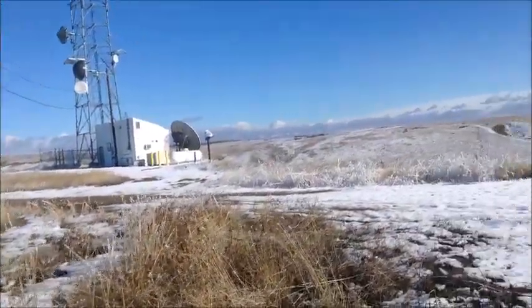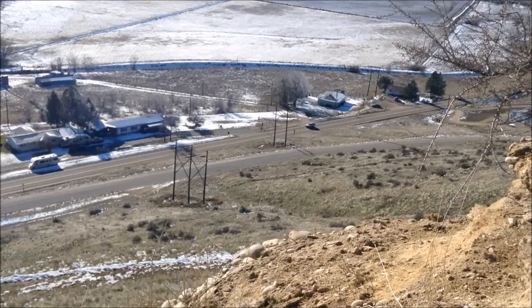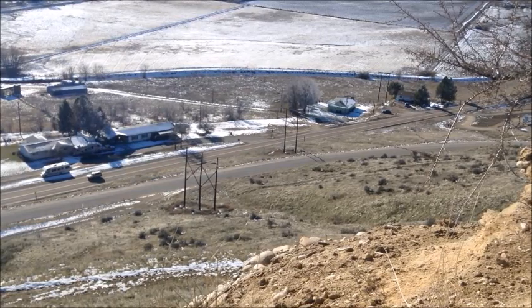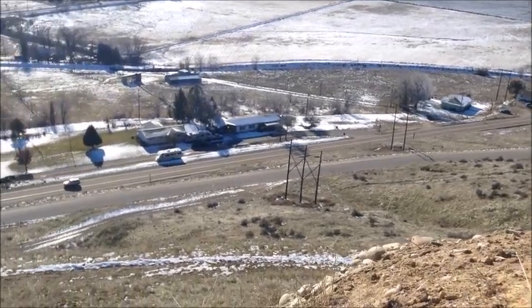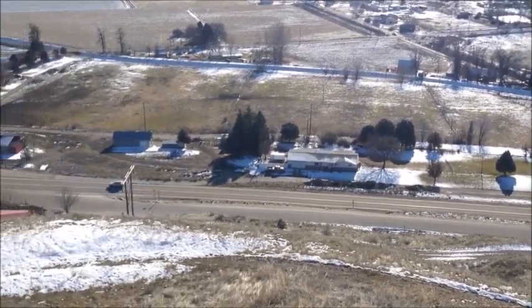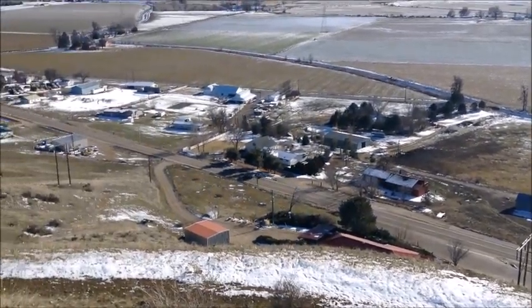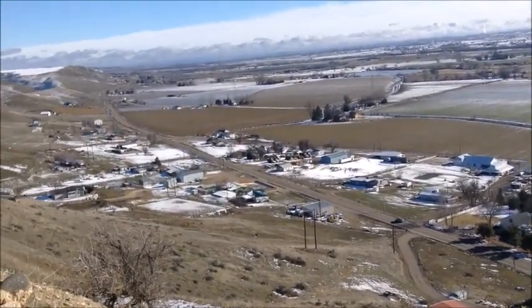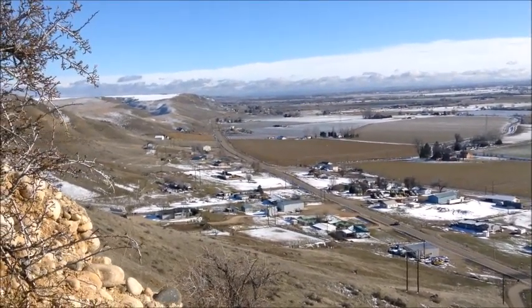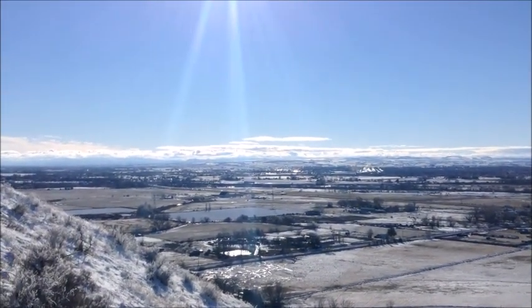I've got a lot of cell phone towers for this hill — it seems a little unusual. Walmart is straight that way somewhere, heading southwest.